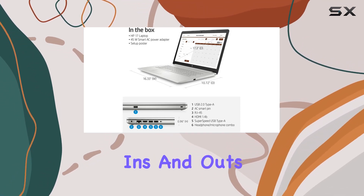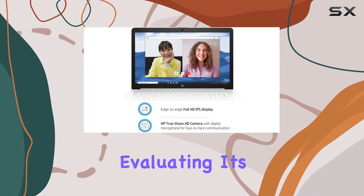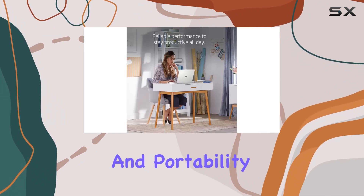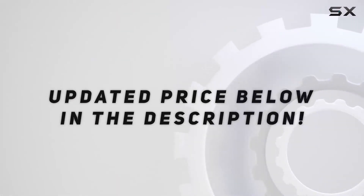Stay tuned as we explore the ins and outs of the HP Pavilion 17.3-inch laptop, evaluating its performance, display quality, and overall user experience. Is it the ideal blend of power and portability? Let's find out. Check out the video description for an updated price.